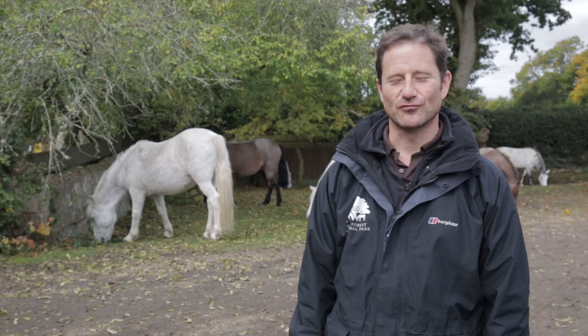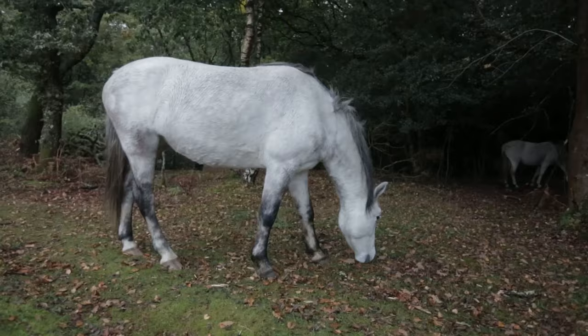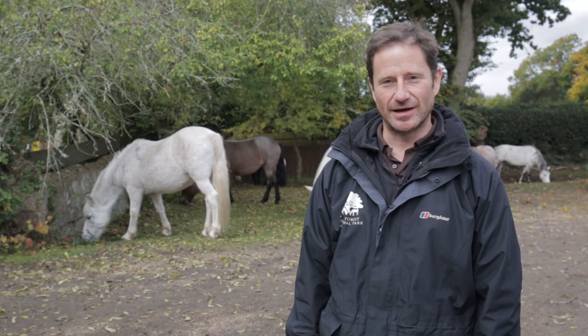It's really lovely to see these New Forest ponies — they're a frequent sight all across the New Forest. The ponies are owned by local people called commoners, who have ancient rights to graze their animals throughout the open forest. But please remember they're not tame and they can be unpredictable. Also please don't feed them, as our food can harm them.